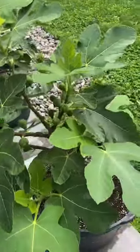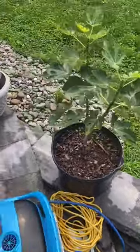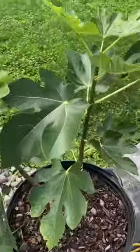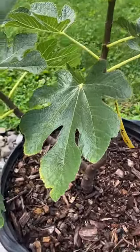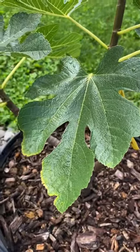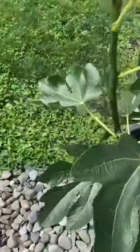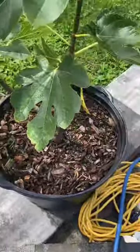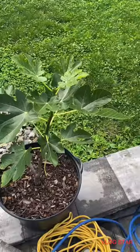Another great fig I grew — I got this cutting from Figaholics, from Harvey — is Syrian Honey. This fig tree is from Syria. This is the second year growing and I only see one fig, but I would imagine that next year this tree is really going to produce some nice Syrian Honey figs.